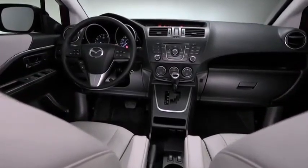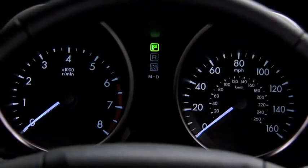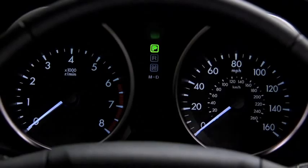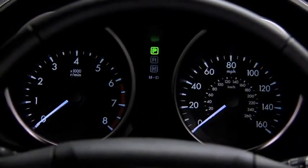Inside, the well-designed cabin features smooth, durable, leather-trimmed seats. The sports car-inspired instrument panel includes gauges and indicators that are easy to see and intuitive to read, allowing you to keep your focus on the road.